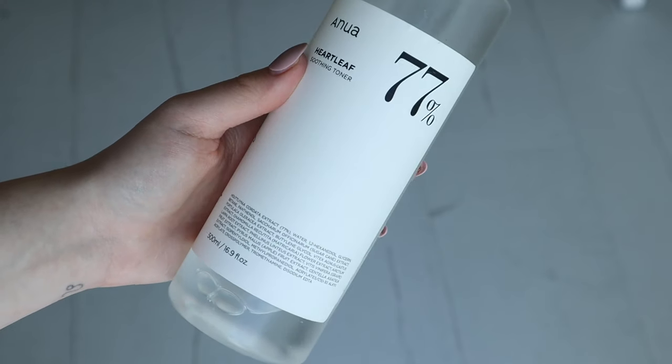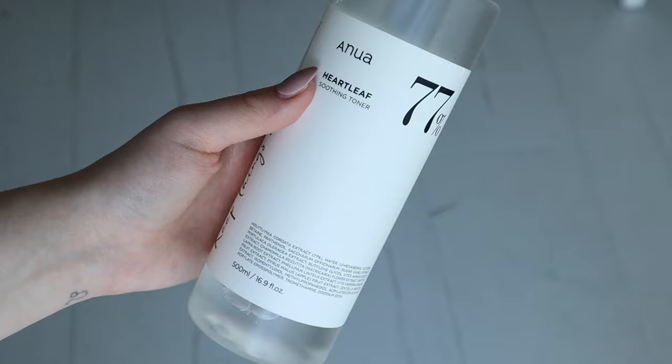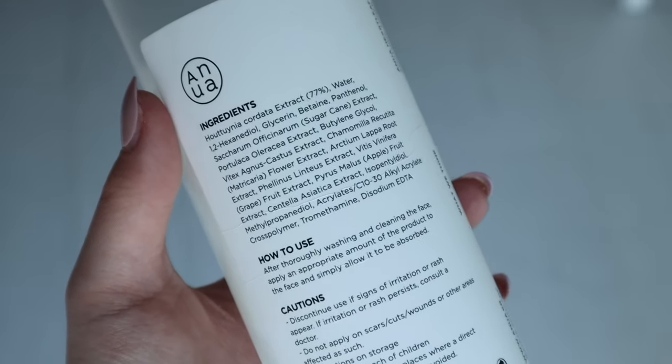After the pads, I go in with the Anua Heart Leaf 77 Soothing Toner. I cannot rave about this enough — it's one of the best products in the Korean skincare market. Heart leaf is just the best thing for my skin; it really soaks in and calms everything down — my redness, my acne, especially active pimples. If you use heart leaf products, you'll see a difference by the next morning already.